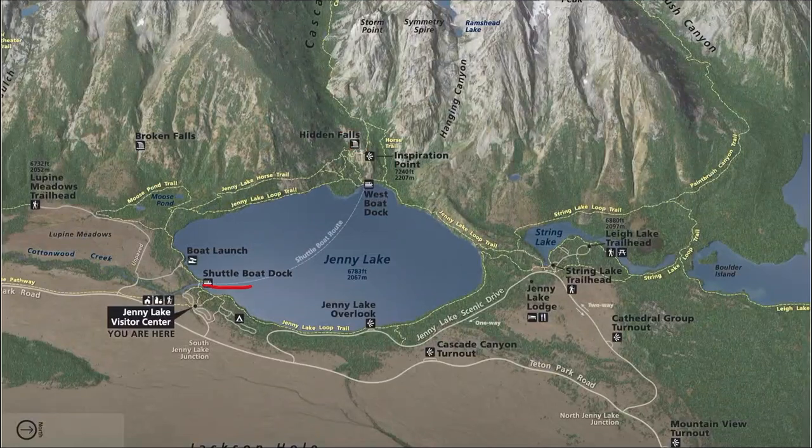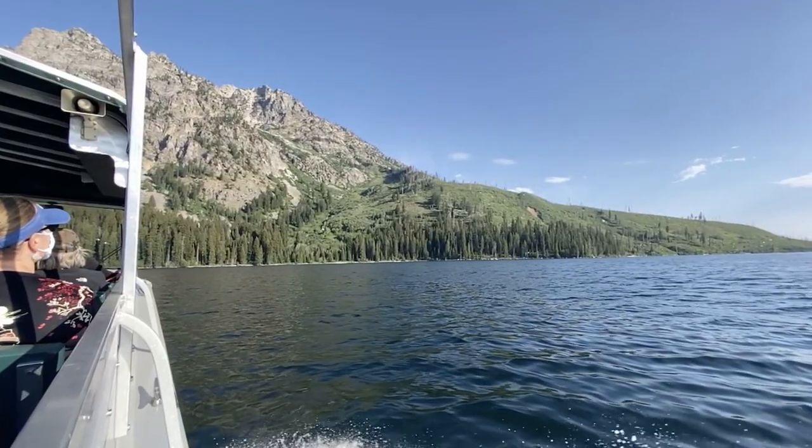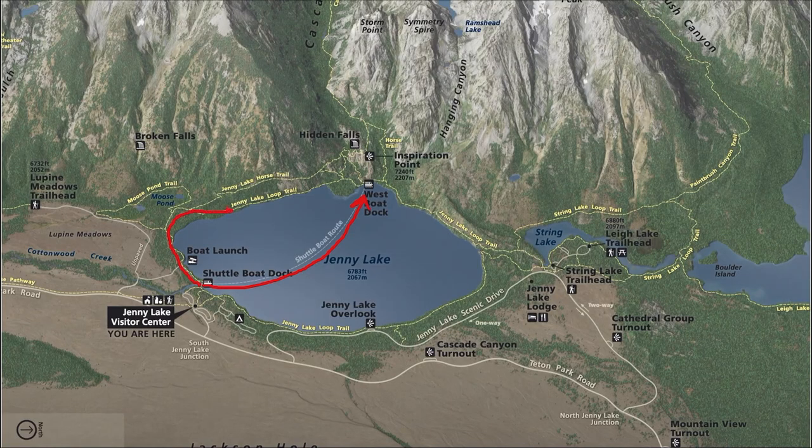The boat will take you across the lake and it only takes about twelve minutes to get across. You do have another option, which is to hike around the lake, but that's two miles each way. We do not recommend it because we think there are better things you can do with your time in Grand Teton than walking around there. We recommend the shuttle.